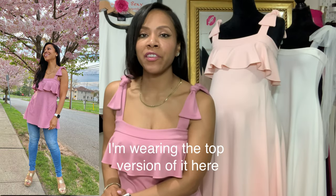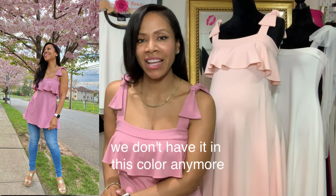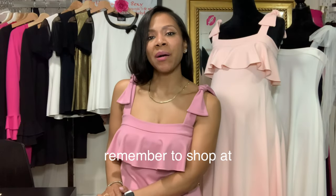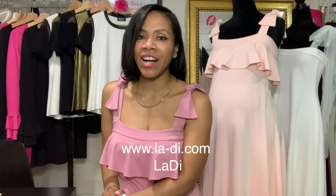As you can see, it looks fabulous whether you're pregnant or not. I'm wearing the top version of it here. Unfortunately we don't have it in this color anymore, but we still have it in the blush, which is super sweet — go get yours before it's gone too. Remember to shop at www.la-di.com.